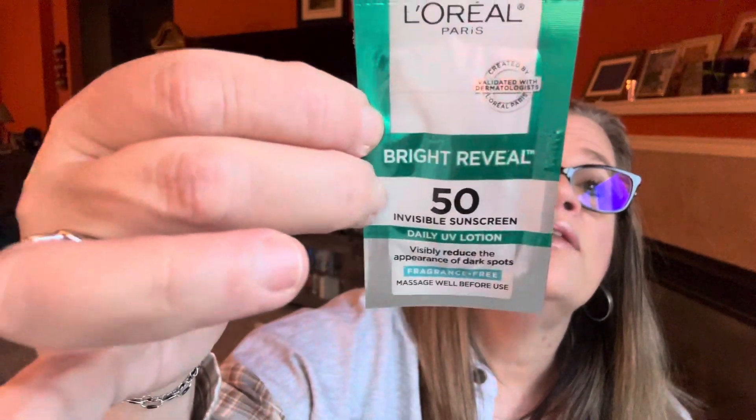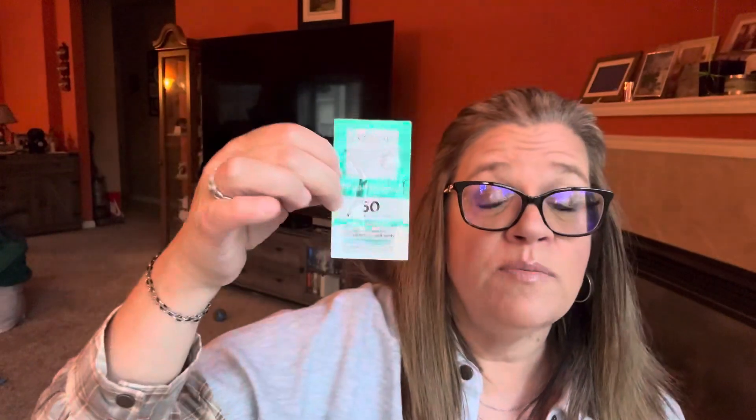The next three are sample foil packs, which I don't mind at all. There is the L'Oreal Bright Reveal SPF 50 Invisible Sunscreen Daily UV Lotion that visibly reduces the appearance of dark spots. That'll work nicely because we're going on a cruise in December — our first Disney cruise ever — and I need some sunscreen.